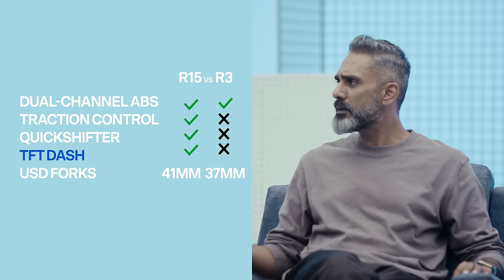The R15 gets traction control, a quick-shifter, and a colour TFT on the top model — the R3 gets none of this, and that's globally. The R3 is a very basic motorcycle — somebody pointed out it has a trellis steel tube frame, while the R15 has the aluminium Deltabox. There is a huge mismatch between the equipment levels and technology the R15 presents as a locally made motorcycle and the R3 as an import.